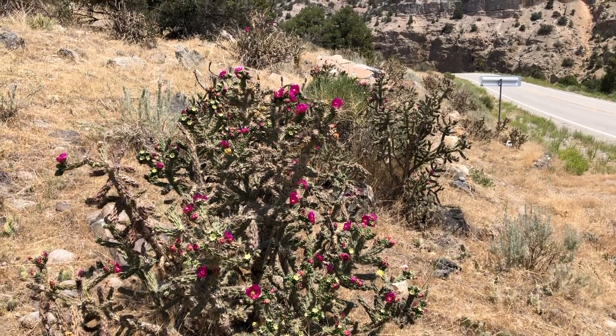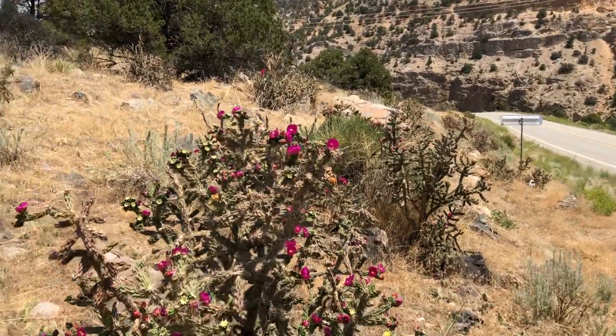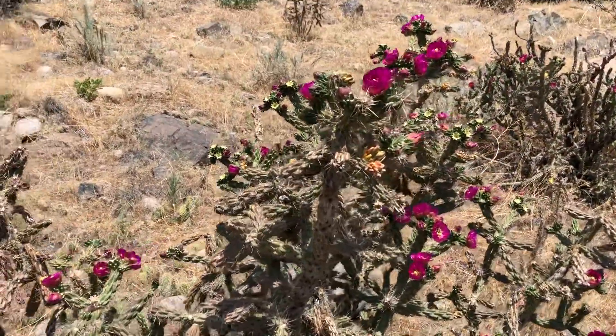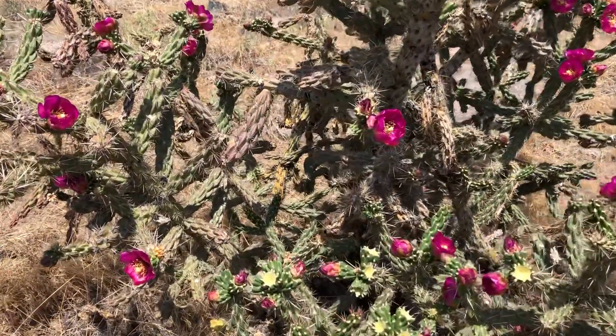So I'm here in Wellsville, Colorado, and that's US Highway 50. And this is the most pretty cholla I've seen all year, with all the pink flowers on it.